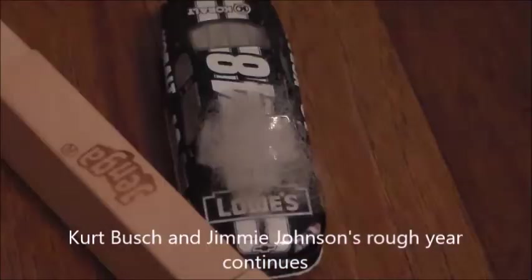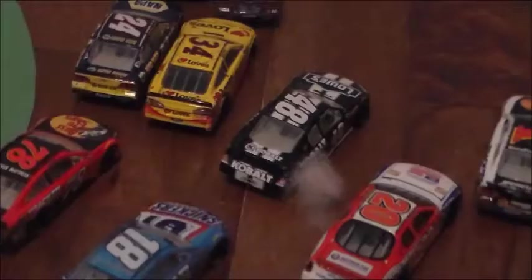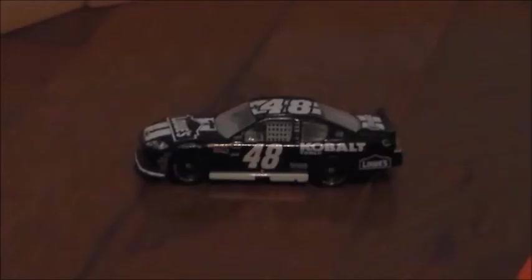Kurt Busch and Jimmy Johnson's rough year continues. Here's a replay of what happened: Johnson makes contact with Wallace's left front tire. Thank God Wallace didn't blow a tire. But Johnson's tire was damaged and just boom — exploded right there like dynamite, just tore up his car. The back of his car hit the outside wall pretty hard, a lot of damage, then comes back down. Kurt Busch tries to drive through it and bang — head-on, right there like a T-bone crash.